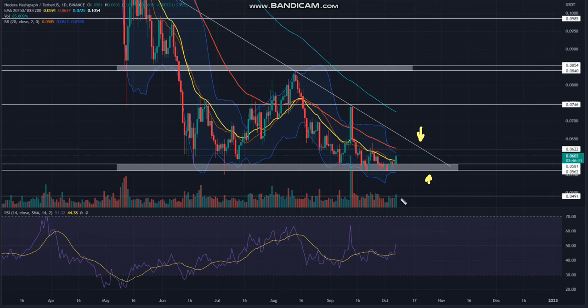However, in theory, the lower highs in the triangle pattern reflect the gradual weakening of bullish momentum. Thus, as we get close to the triangle apex, prices are expected to break the support trendline and resume the prevailing downtrend. On a contrary note, a less likely yet possible breakout from the resistance trendline will undermine the bearish thesis and may push Hetero prices to the $0.075 mark.